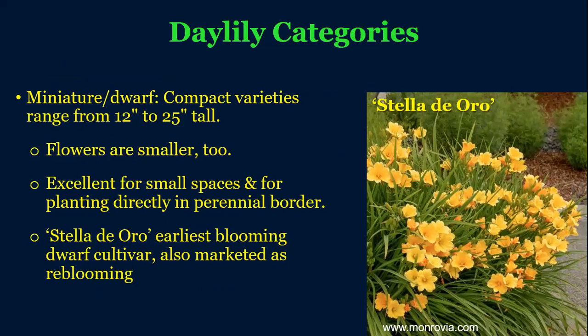We also have miniature and dwarf varieties, which are extremely useful in landscaping because they can be quite compact. The ultimate gold standard here is Stella d'Oro — you see it everywhere. It's used extensively in landscaping and does really well as a ground cover. It also has the great quality of being able to rebloom, blooming in the earlier summer and then again periodically up until frost, which gives you kind of continuous color in a big area.